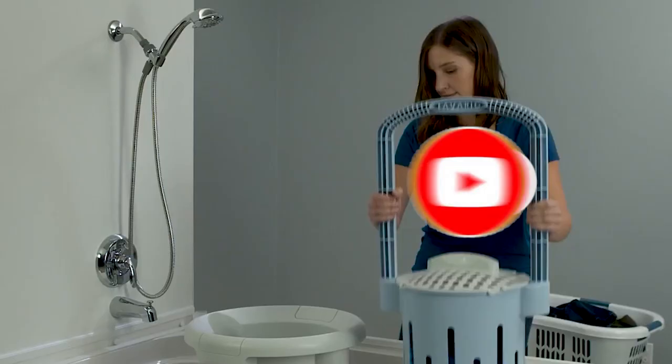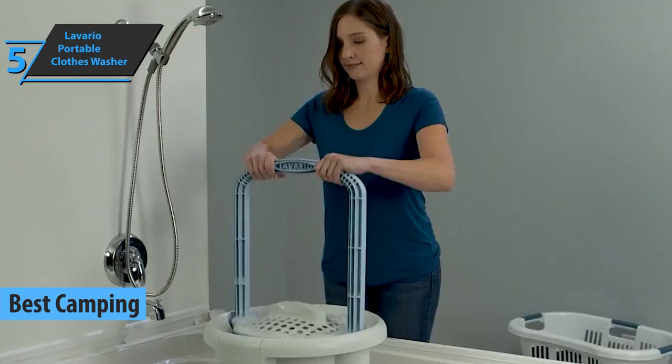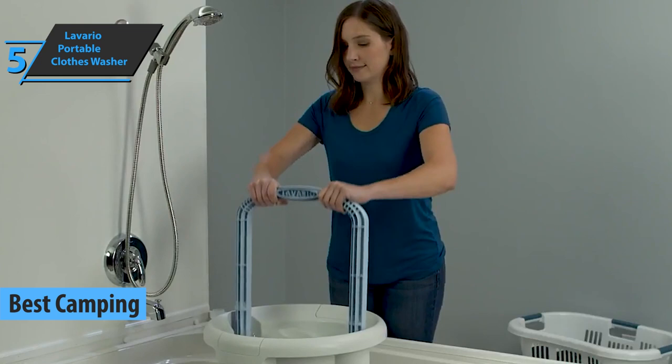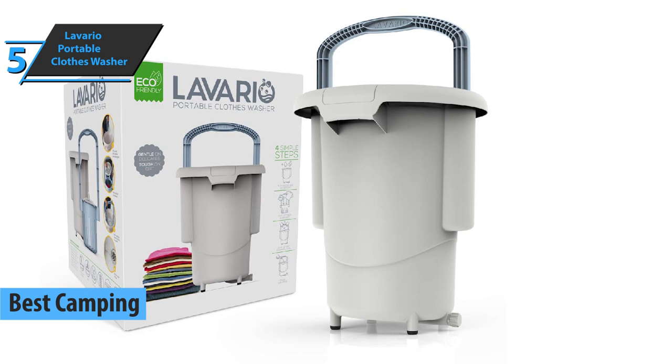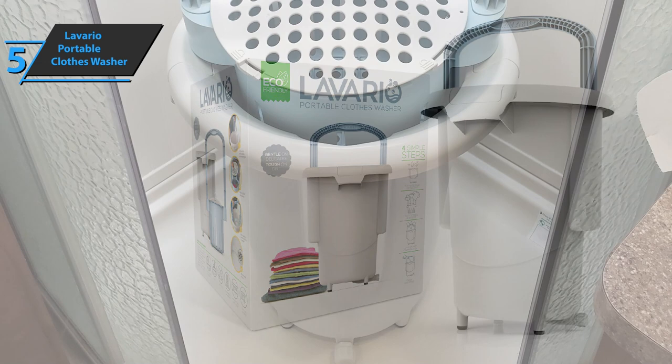We'll kick things off today with the Levaro Portable Clothes Washer, which won the title of the best camping portable washing machine on the market in 2021. If you are one of the users who want to protect the environment even when doing simple household chores like washing clothes during camping, Levaro Portable will undoubtedly be your best ally. This top-notch product allows us to save detergent and use less water, but its standout feature is that it doesn't have to use electricity to work.